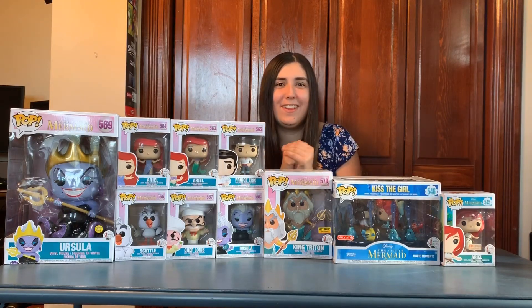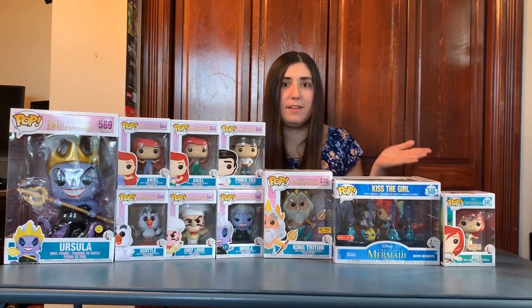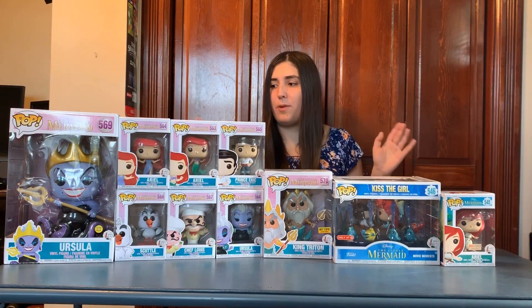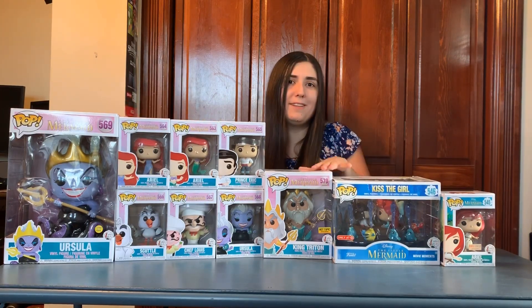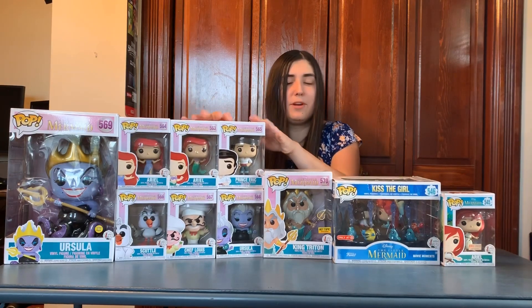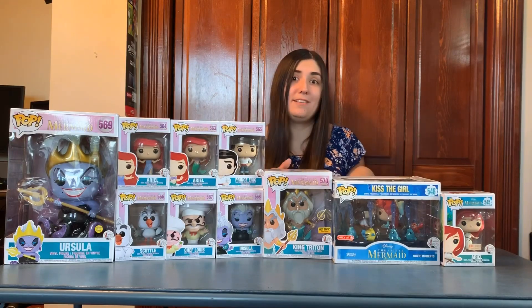Hello friends, welcome back to my channel. I have another Funko Pop review for you. I have the 30th Anniversary Little Mermaid Pops here. These range in size — there's 10 of them. There are some larger ones and there's the normal 4-inch Pops. I'm going to dive right into these.